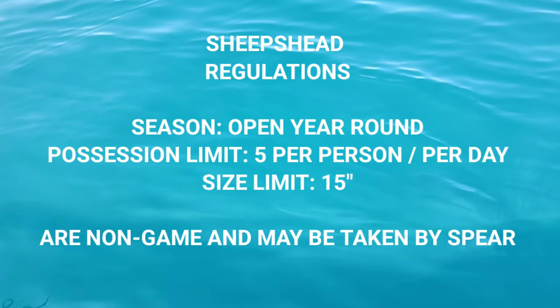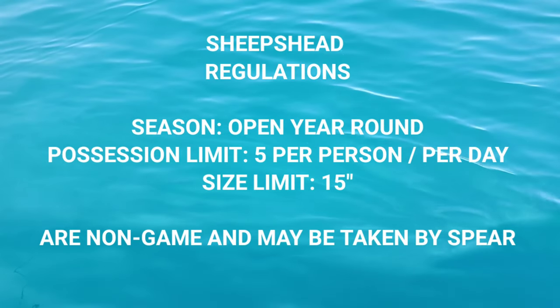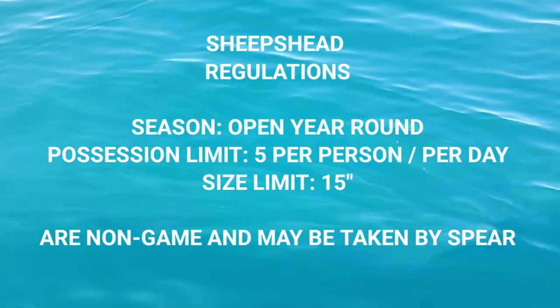You are able to catch sheepshead year-round — there are no seasonal regulations on sheepshead. There is a five fish per day possession limit and they must be at least 15 inches long. There is no upper end slot limit, so you can catch them as big as you want.